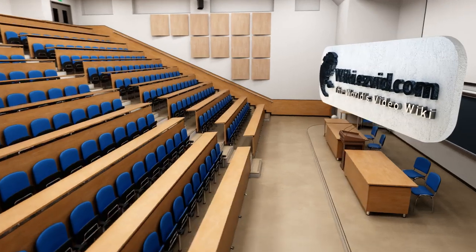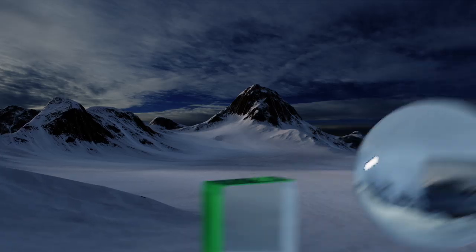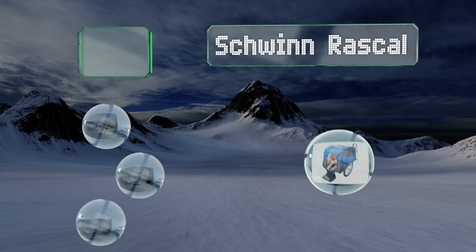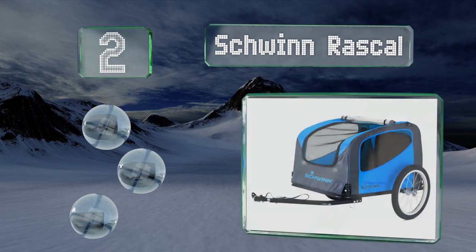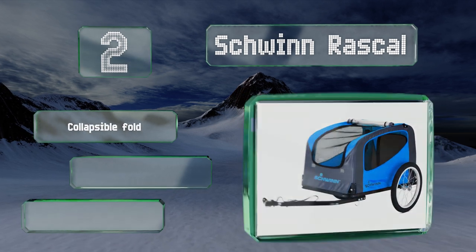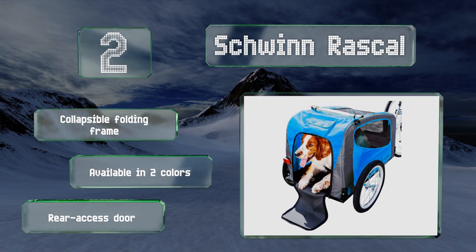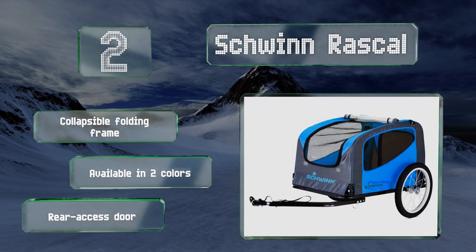At number two, the Schwinn Rascal is equipped with a universal coupler for effortless attachment to almost any bicycle. A non-slip interior supports a pet weighing up to 50 pounds, while the adjustable length leash prevents him or her from jumping out of the trailer while it's in motion. It features a collapsible folding frame and a rear access door, and it's available in two colors.